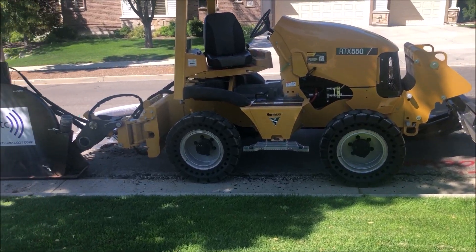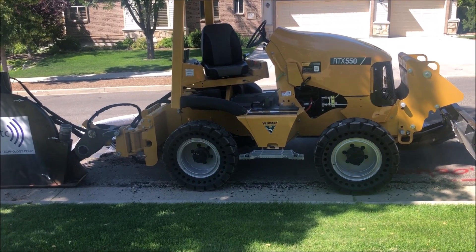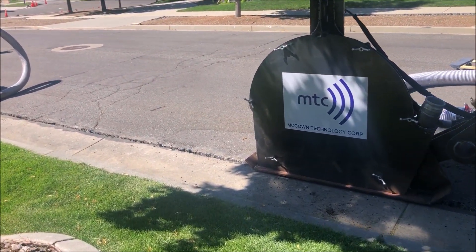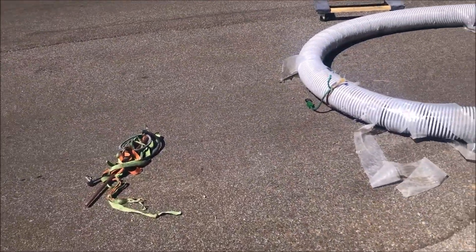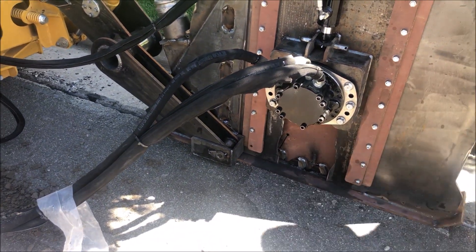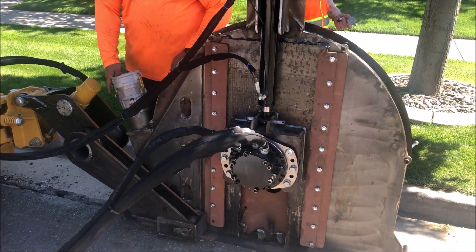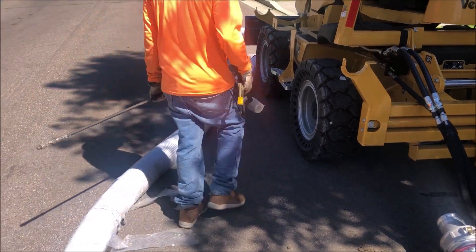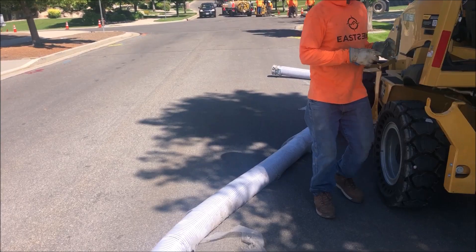All right, here we are today, same neighborhood, one street over, and same machine. The difference today is we've got a larger hydraulic motor that's got the same displacement as a Ditch Witch MT-16, and so we're just going to compare apples to apples — same depth, same slope, going uphill a little bit as the other day, same neighborhood, one street over.